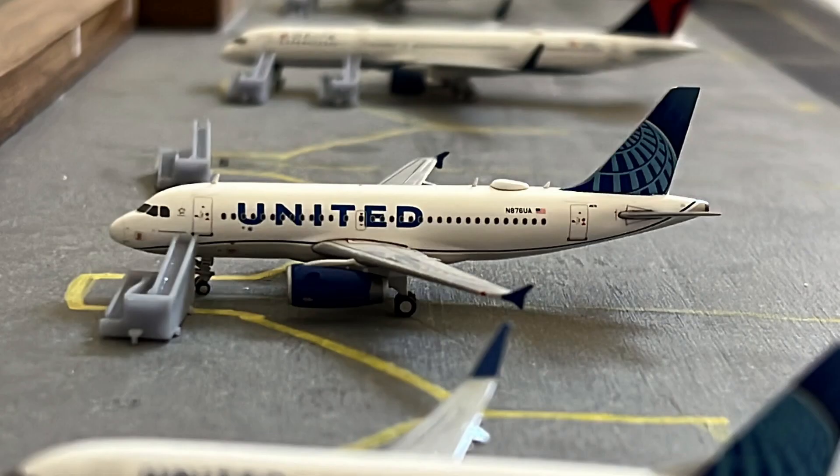And then we have this United Airbus A319 in the new colors. This is getting its passengers loaded up for its flight out to Denver.